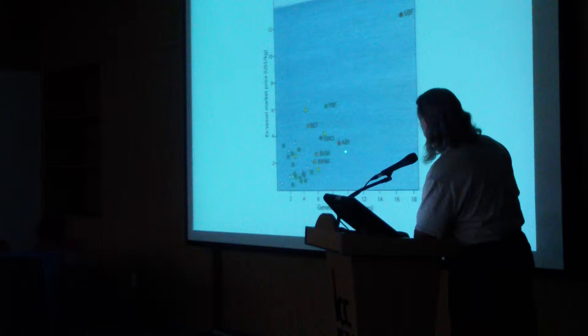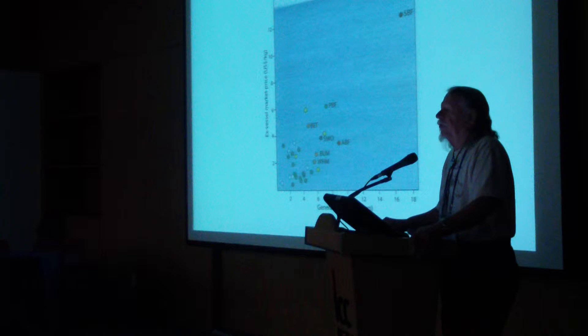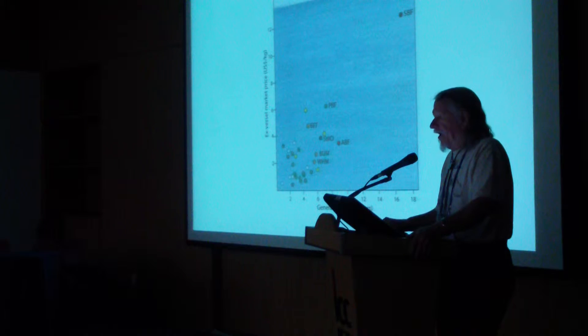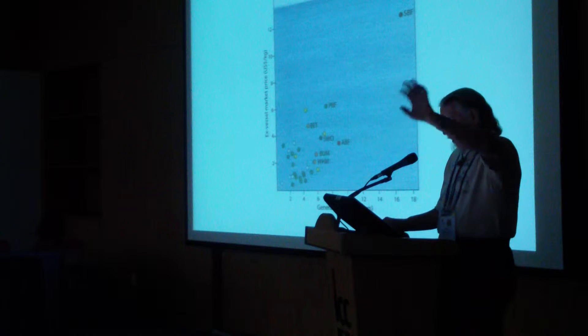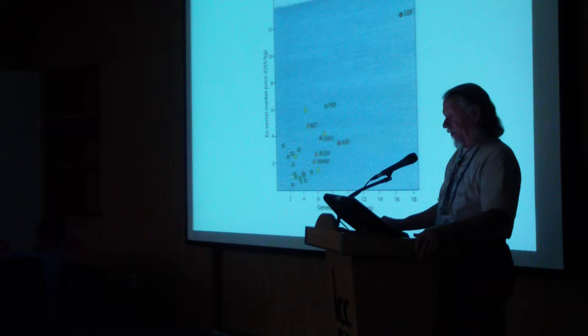Over here is the Atlantic bluefin tuna, which has two populations — two spawnings — two discretely different populations based on spawning. One in the western Atlantic that spawns only in the Gulf of Mexico, and one in the eastern Atlantic that spawns at several places in the Mediterranean. However, these tuna migrate back and forth, and much of the fishery off the coast of the United States is actually of fishes that were spawned in the Mediterranean, making management very difficult because there's an arbitrary line drawn down the middle of the Atlantic.